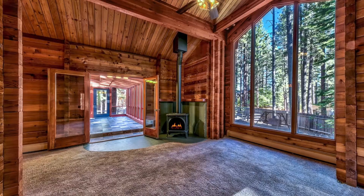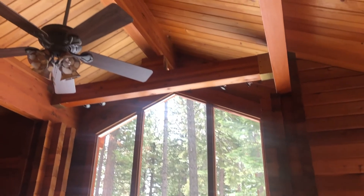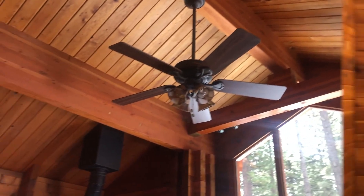Living room with cathedral ceilings with beams. We have one-level living, which is really great — very rare and hard to find in Incline Village.